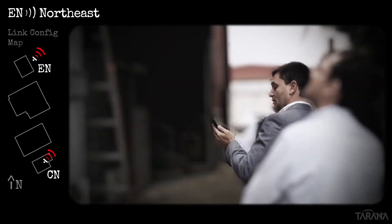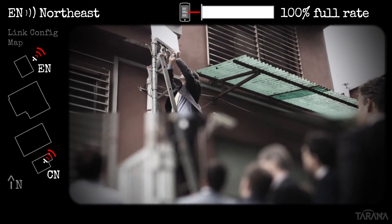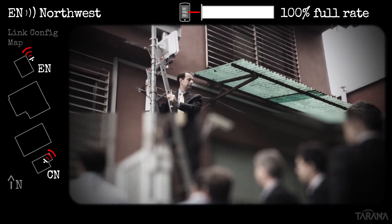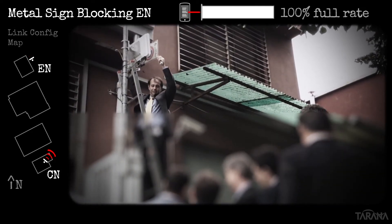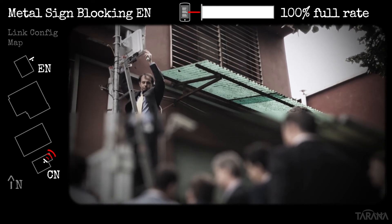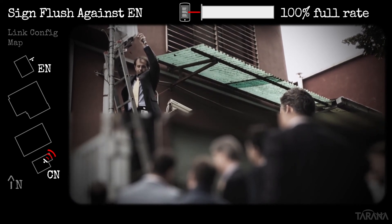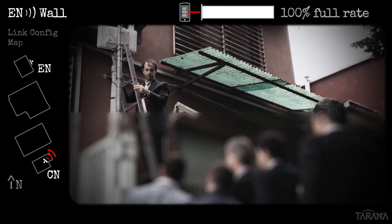On the EN side, we were even more unsuccessful at degrading the link. First, pointing the EN to the northeast — essentially directly away from the CN — still gave us a full-rate link. Pointing it northwest also yielded a full-rate link. Taking advantage of an unused no-parking sign we found leaning against the building foundation, we used it to shield the antennas — first from a short distance, which had no effect on the rate, then placing the aluminum sign directly against the radome of the EN unit, also with no effect. In the final EN test, we point the EN directly at the side of the building, and once again maintain a full-rate link.